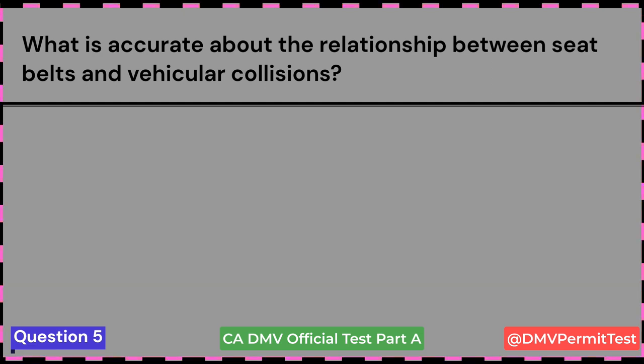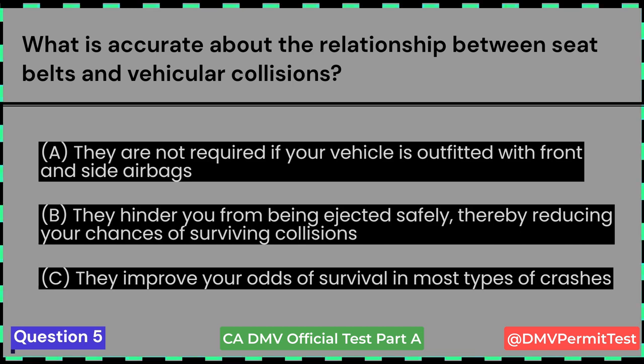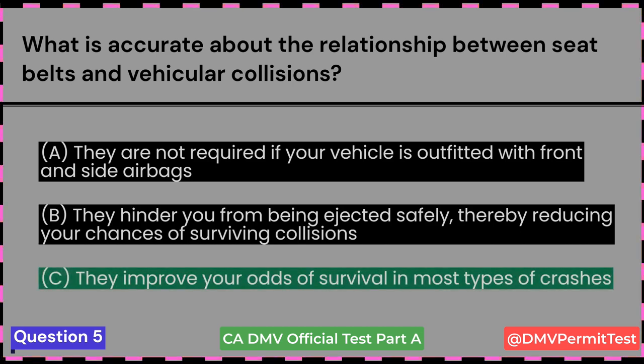What is accurate about the relationship between seatbelts and vehicular collisions? A. They are not required if your vehicle is outfitted with front and side airbags. B. They hinder you from being ejected safely, thereby reducing your chances of surviving collisions. C. They improve your odds of survival in most types of crashes. Answer C: They improve your odds of survival in most types of crashes. This question is repeated multiple times.